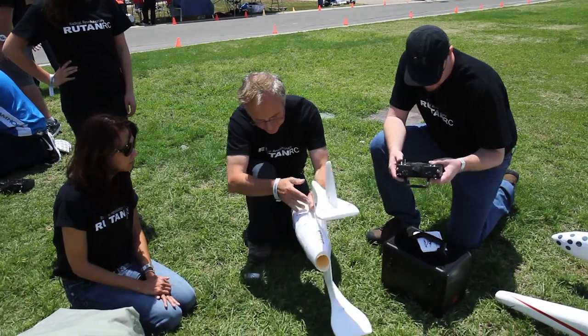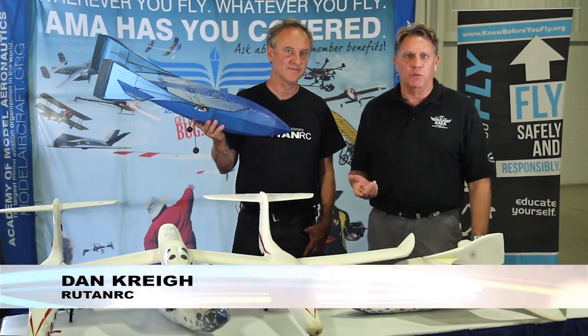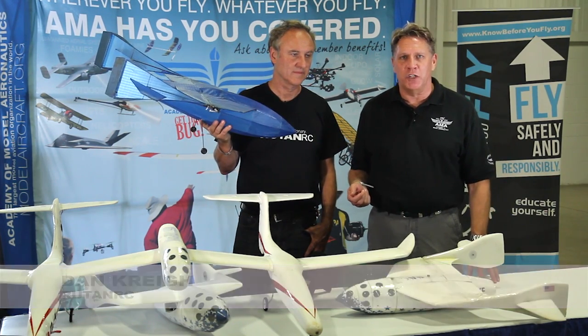Before we get into talking about the Kickstarter campaign, I want to introduce Dan Cray from Rutan RC, who has a special presentation for the National Model Aviation Museum.